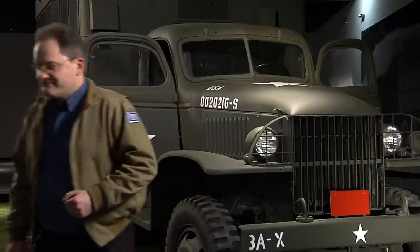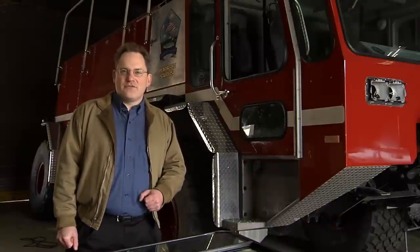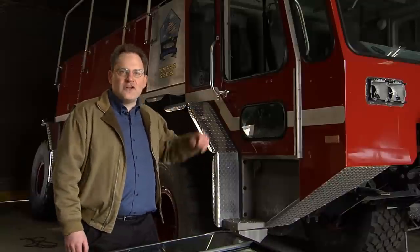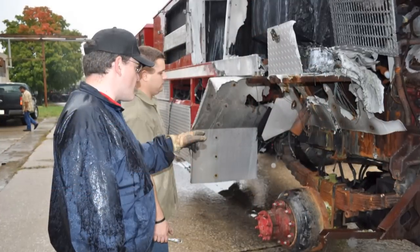Our other signature vehicle is currently undergoing restoration at our museum workshop. Let's go check it out. Real objects and vehicles have a power that images sometimes don't convey. A great example of this is the vehicle behind me, which is Foam 161 — the fire truck on duty at the Pentagon on the morning of September 11, 2001.